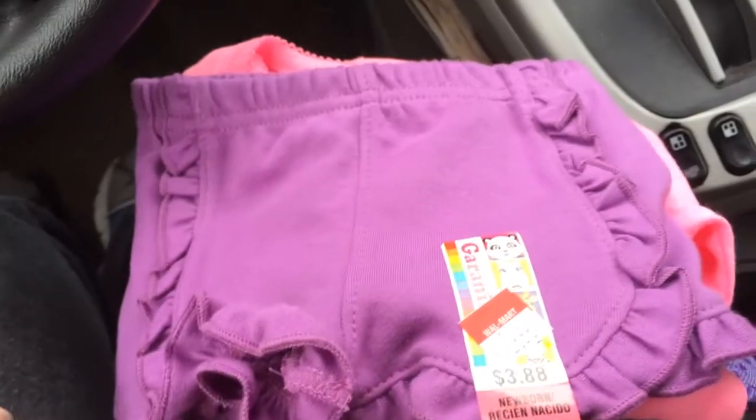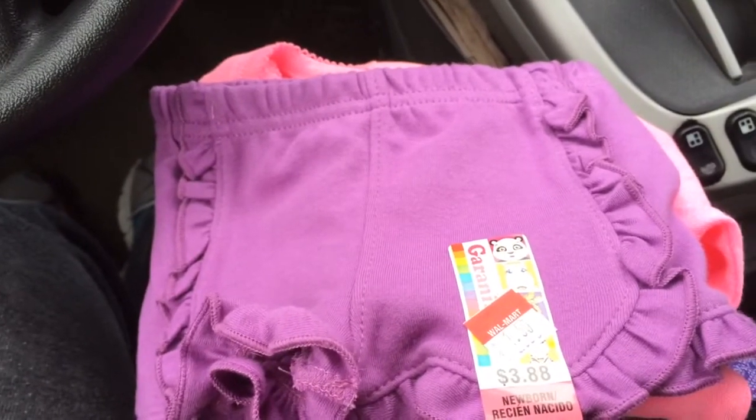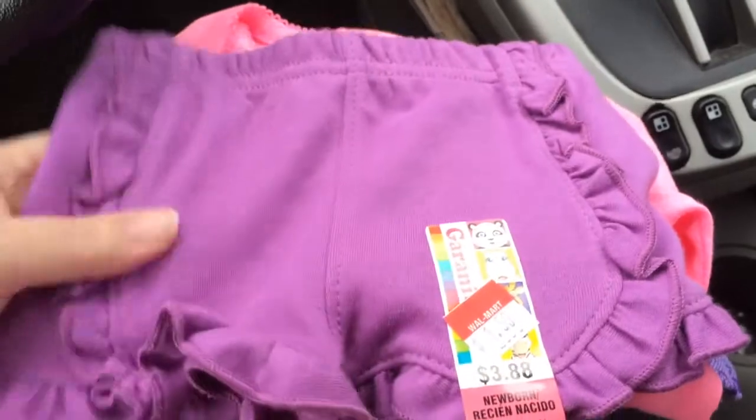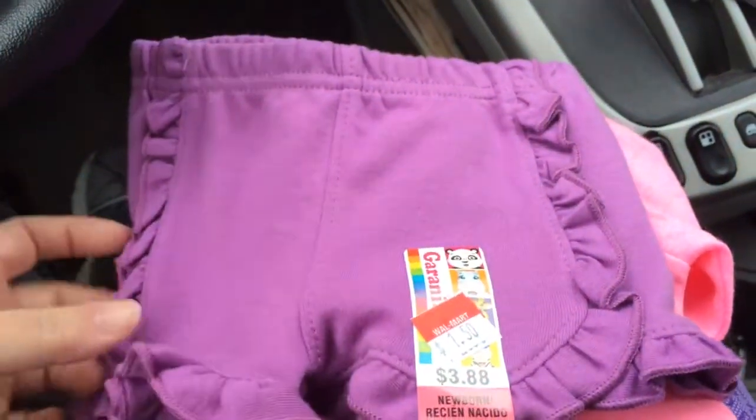Good evening, everybody. I have a very small haul today. I was just scoping out Walmart's clearance rack, and I found a few things that I thought I'd share in case anybody is looking for some cute little things for cheap prices.